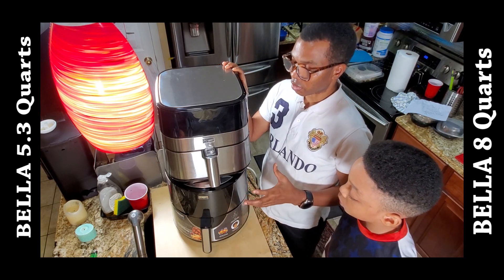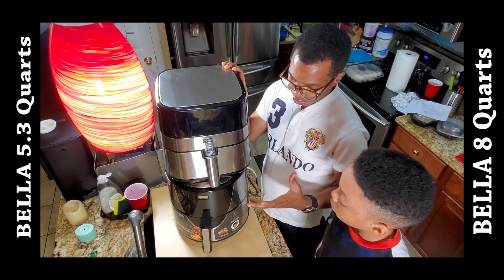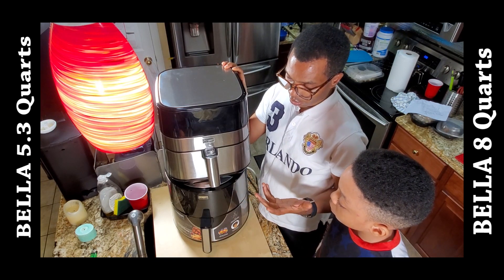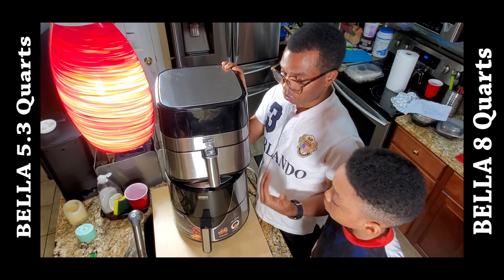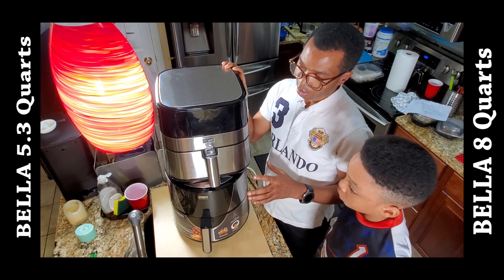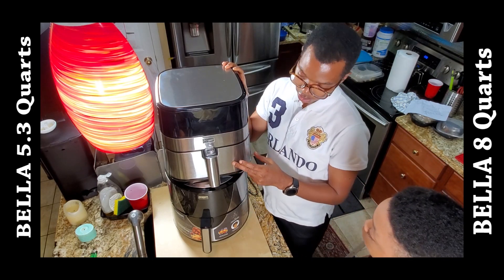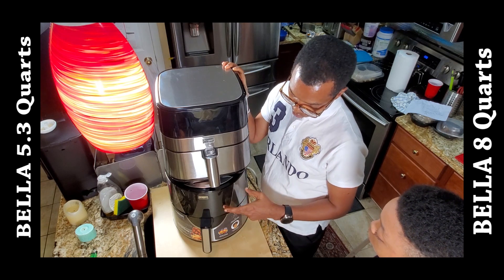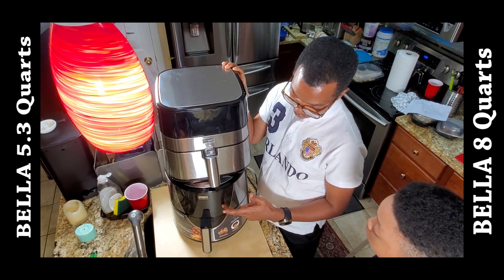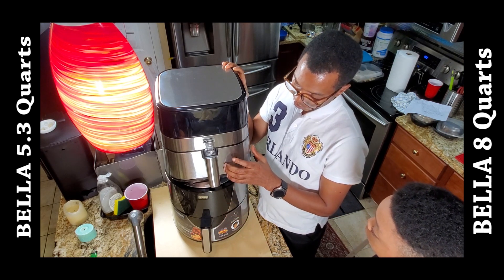Thank you Tony for the introduction of the two air fryers that we're about to review. Before I go into the in-depth review, I want to say that these two air fryers are not being sponsored, so I bought them myself so that I can give an honest review.